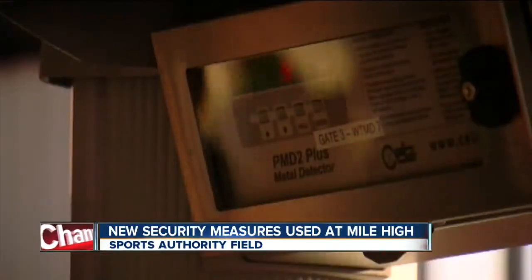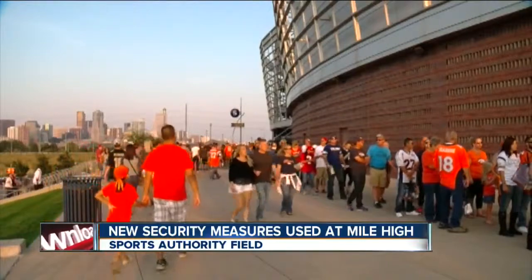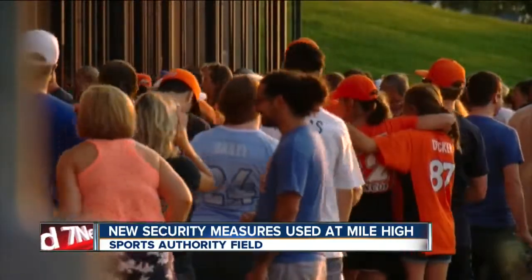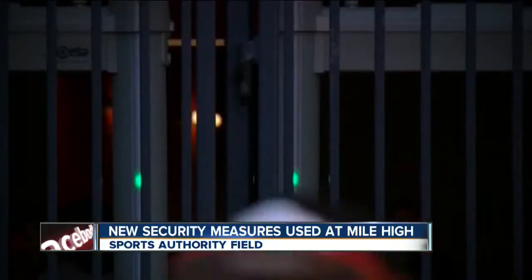Anytime you have a human doing a metal detector, you always have that chance of maybe not getting everything checked. Here, you're going through, and if you beep, you've got to go back through or they'll wand you down. But for latecomers, the crowds were a little bit backed up. It can be a little frustrating — the lines are clear down the stairs.